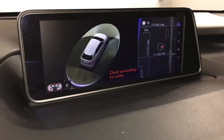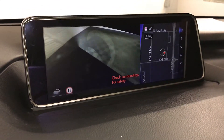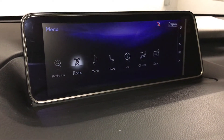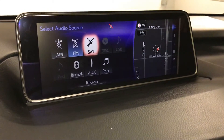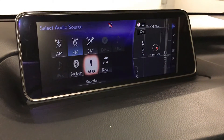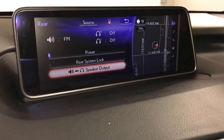This is the panoramic view monitor: top-down view and the see-through view. You're able to pause it. The 15-speaker Mark Levinson premium audio system supports AM, FM, HD radio, satellite, CD, DVD, USB auxiliary, and Bluetooth. You also have a rear entertainment system you can control from here.